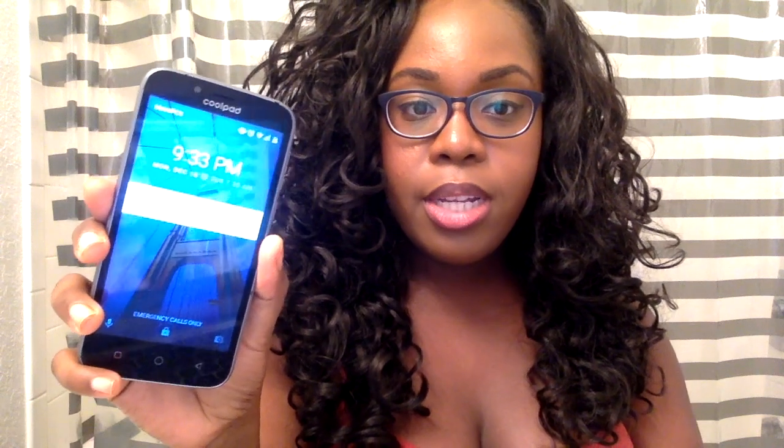Hi guys, Bianca here again. It is now 9:33 and I finished with the foundation application at 5:34, so it's been roughly four hours. I've just been home chilling, and I'm here to show you guys what it looks like after four hours of wear.